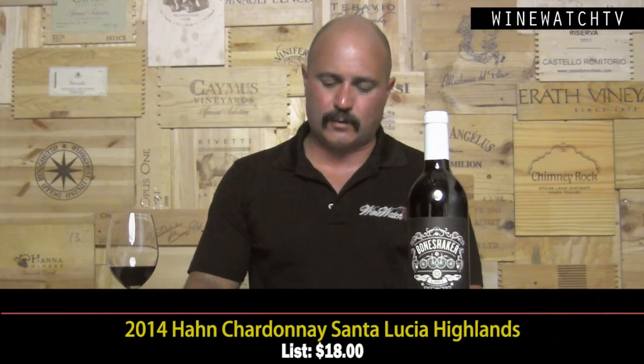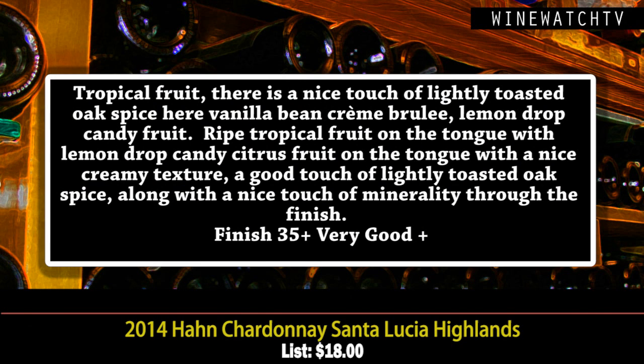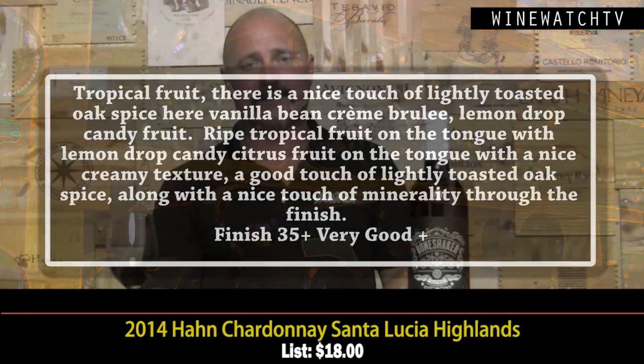Starting with the Chardonnay, Santa Lucia Highlands 2014 — a cooler climate Chardonnay, but it still shows a lot of ripe tropical fruit. 30% new French oak gives you that nice vanilla bean, crème brûlée note, that lemon drop candy, and a very rich and creamy style on the tongue with lovely light toasty oak spice and a nice touch of minerality.